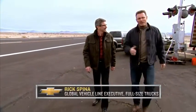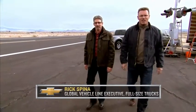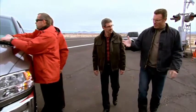Hi there. I'm Howie Long, and this is Rick Spina from Chevrolet. We're here to put the Chevy Silverado HD up against its competitors.